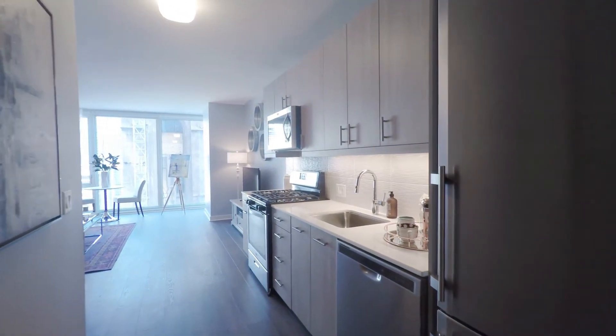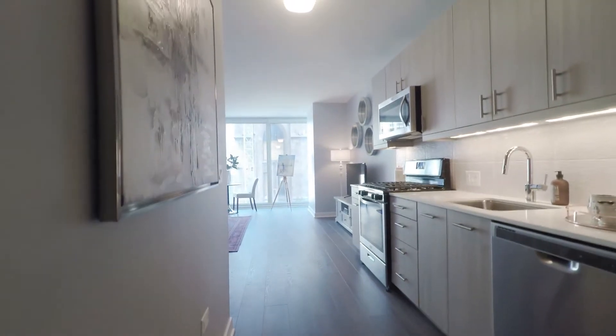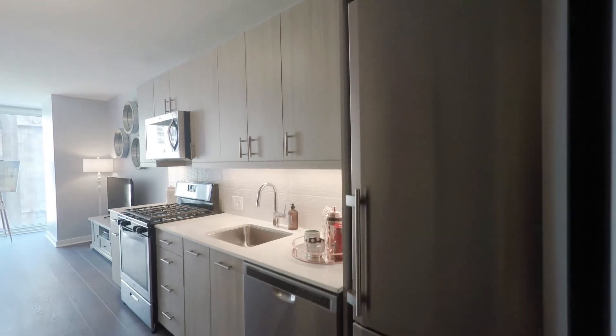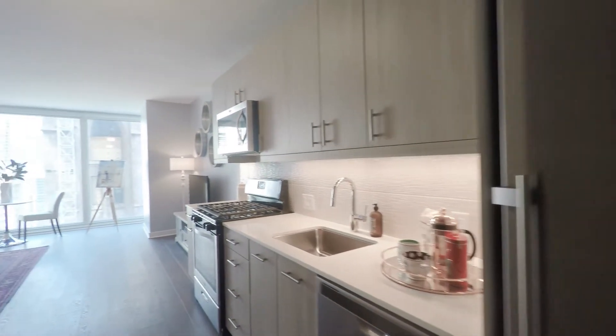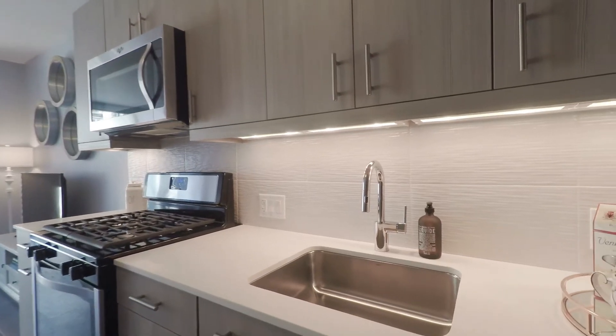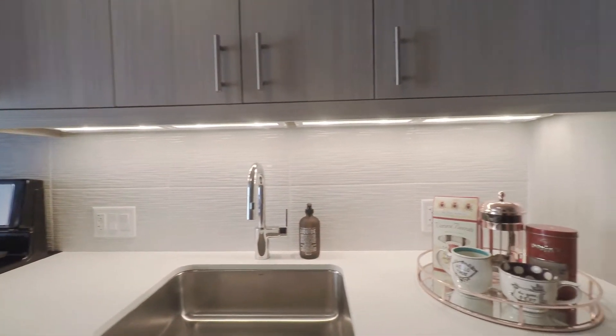All apartments offer seven-and-a-half-inch wide plank Belgium wood flooring throughout — no carpet at all. All studios feature a one-wall kitchen with white quartz countertops, great for preparing food and resilient to bacteria, along with an easy-to-clean porcelain tile backsplash that's really unique in the market right now.